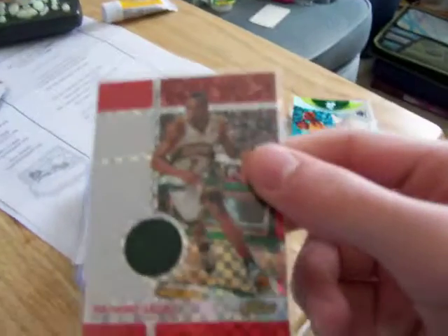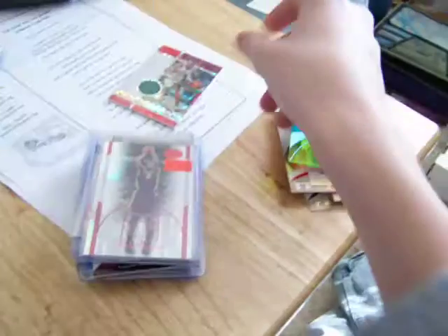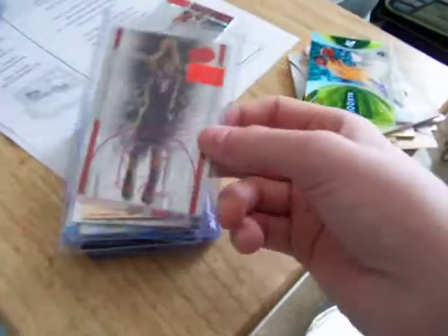I bought this Richard Lewis X-Factor Finest, numbered 46 of 49 — a jersey. I just thought that maybe Tapo, Starberry, or Ortho would want it, so I bought it for them. This could be brown.